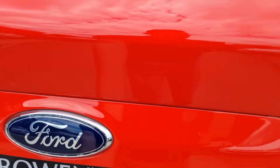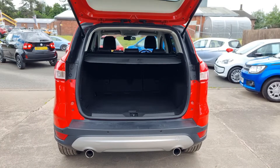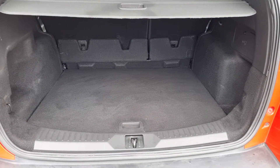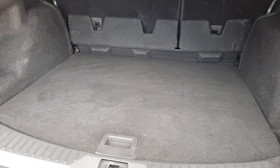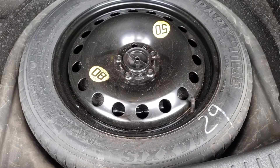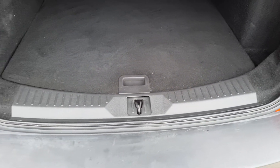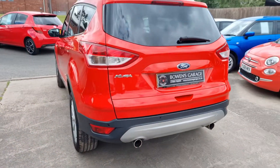Parking sensors, and then into the load space — you've got your parcel shelf, all present, split-folding rear seats, and a really good-size flat load space with no lip to negotiate. Again, nice and clean, with the bonus of a get-you-home spare wheel.